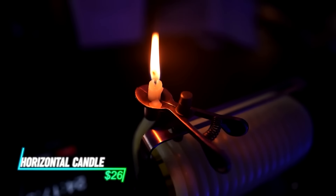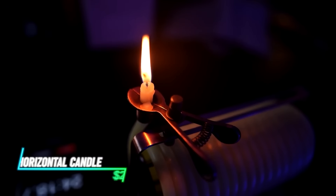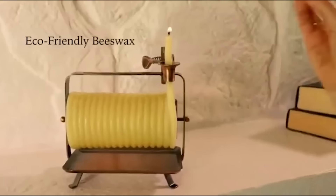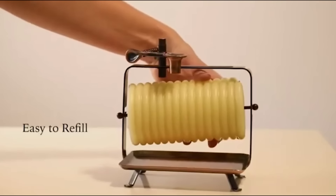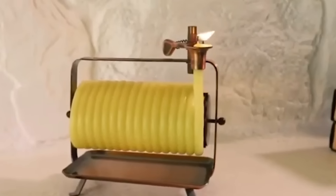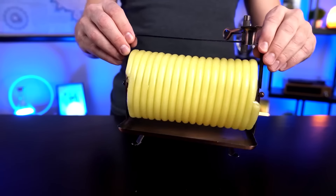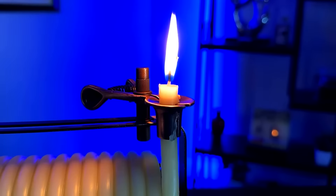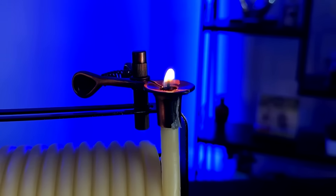The Candle By The Hour 48-hour horizontal candle offers a unique and long-lasting way to fill your home with fragrance. Unlike traditional candles that burn from top to bottom, this horizontal candle burns from side to side, providing a continuous burn for up to 48 hours. Made with natural beeswax, it's a clean-burning and potentially eco-friendly option for creating a relaxing atmosphere in your home.